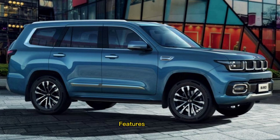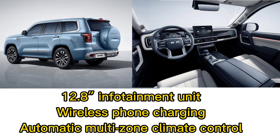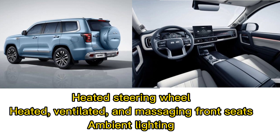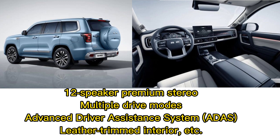Features: the BJ60 has several modern features including a fully digital instrument cluster, 12.8-inch infotainment unit, wireless phone charging, automatic multi-zone climate control, heated steering wheel, heated, ventilated, and massaging front seats, ambient lighting, 12-speaker premium stereo, multiple drive modes, advanced driver assistance system, and leather-trimmed interior.